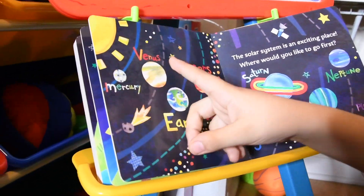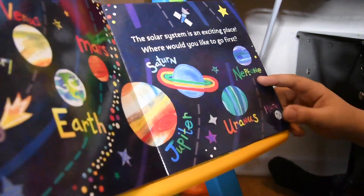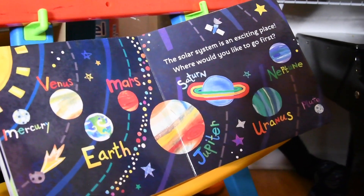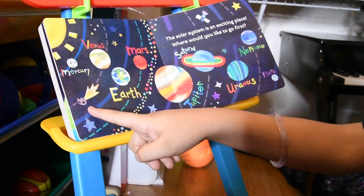Mercury, Venus, Earth, Mars, Jupiter, Saturn, Uranus, Neptune, Pluto. These are all the planets. And a comet over here.